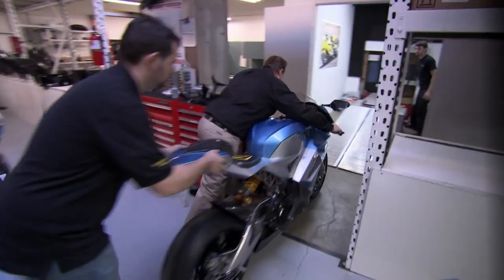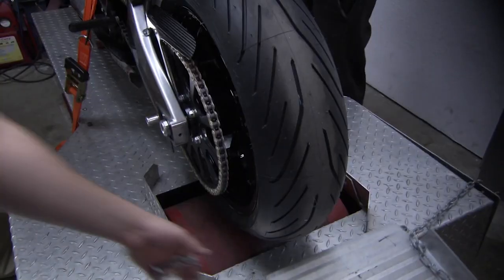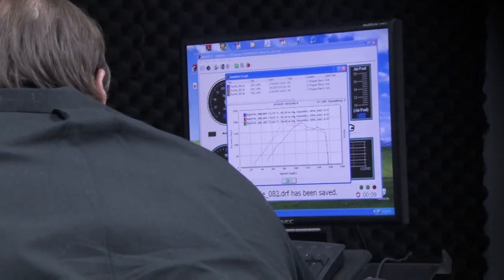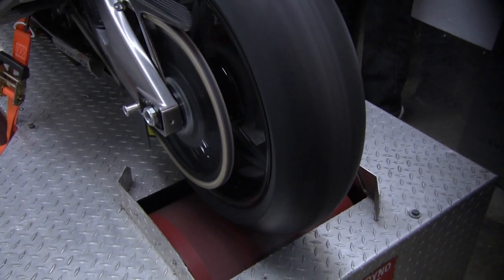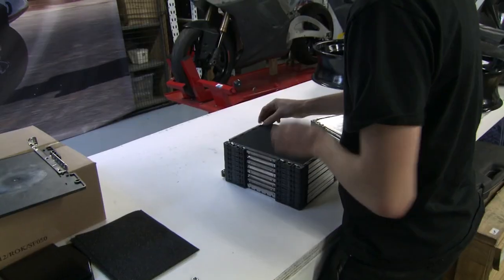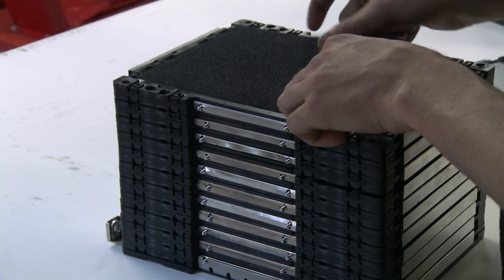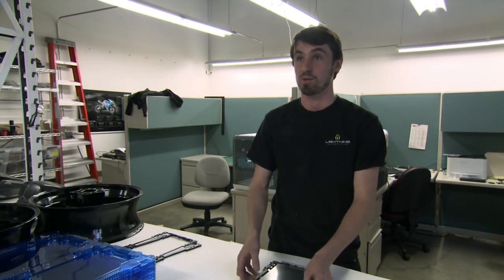In the same way a combustion engine needs a supply of gas, an electric motor needs a store of electricity. Engineer David Fitzrandolph builds the bike's battery system. On a single 30-minute charge, this 20-kilowatt battery stack can drive the superbike for up to 290 kilometres. "I'm building a very big gas tank. This is effectively the fuel for the bike — this is what makes it move."